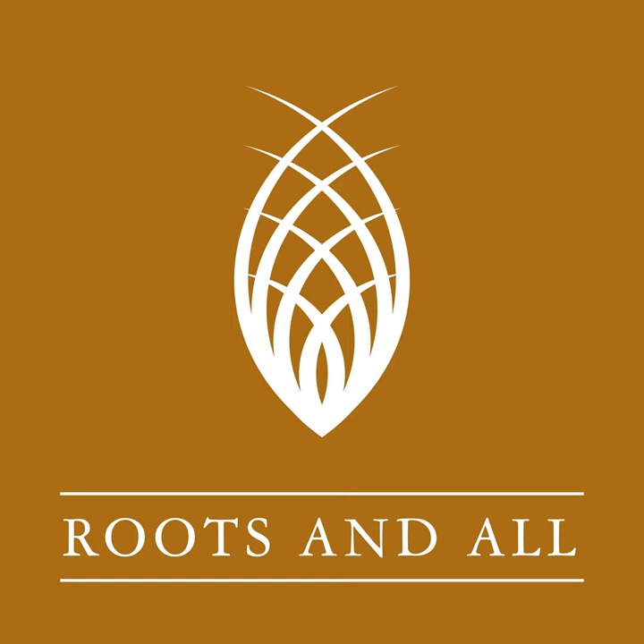You can download or listen to the podcast direct from the website rootsandall.co.uk. Please also check out my Patreon where you can make a one-off donation or take out a monthly subscription to help support the podcast — if you enjoy the show, please help it continue. I also have a GoFundMe where even a one-off donation of one pound helps. Please go to Patreon or GoFundMe and search for Roots and All Podcast.